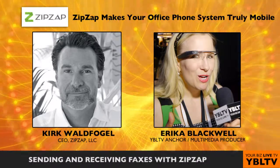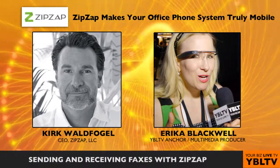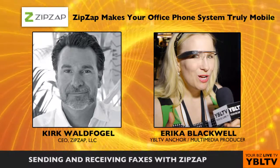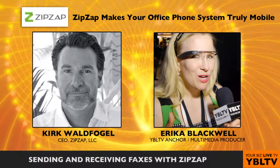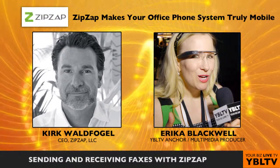How can a business owner then send and receive faxes on an iPad with ZipSap? Any phone number in ZipSap that you have, you can dedicate it — make it a dedicated fax line. And you can add a phone number to your account for a nominal $5 a month fee and get a dedicated fax line.